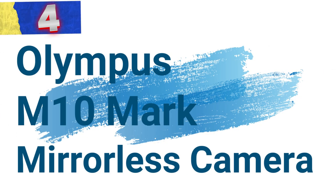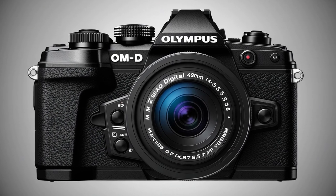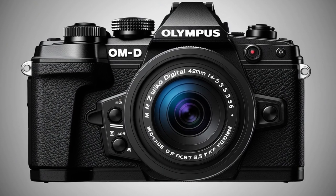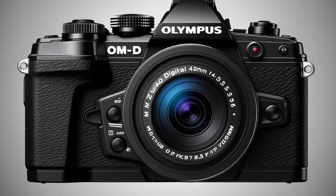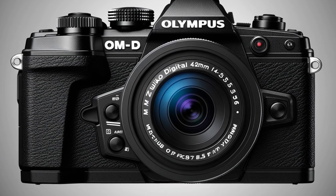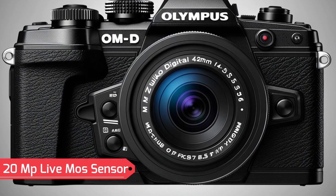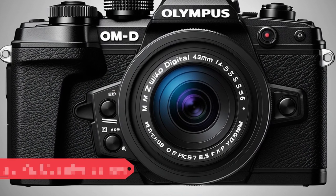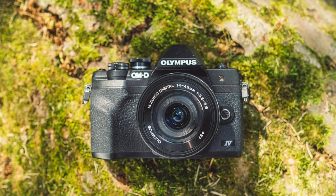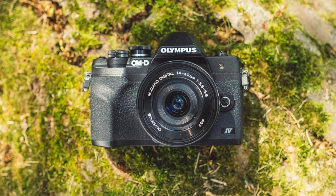Number 4: Olympus M10 Mark Mirrorless Camera. This mirrorless camera is a compact and versatile camera designed for photographers who value portability without sacrificing image quality. With a host of advanced features, it's an excellent choice for enthusiasts looking to elevate their photography and videography. The camera's 20MP Live MOS sensor delivers sharp, detailed images with rich color accuracy, making it perfect for capturing everything from landscapes to portraits.